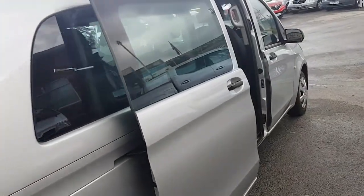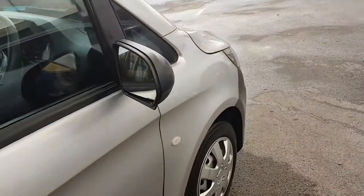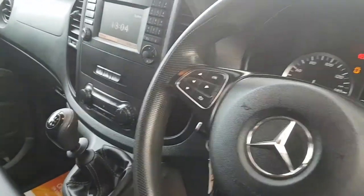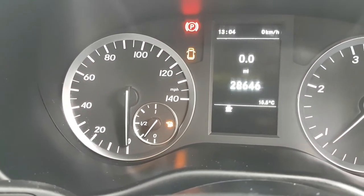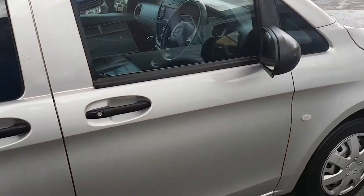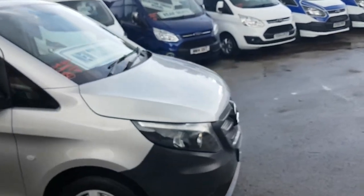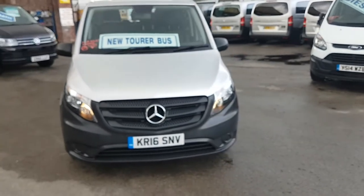Offside and nearside loading doors. Not quite on 29,000 yet — there is a small mark on the door here, just a minor little chip. Apart from that the vehicle is in super condition.